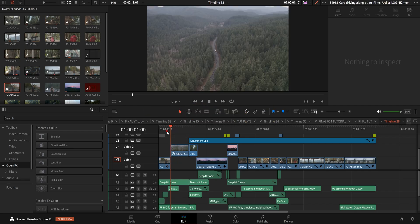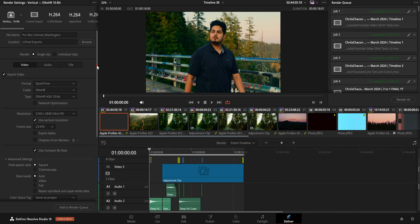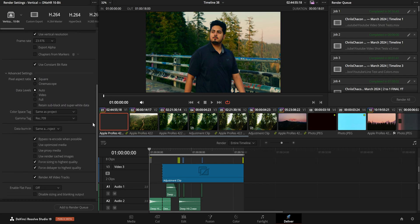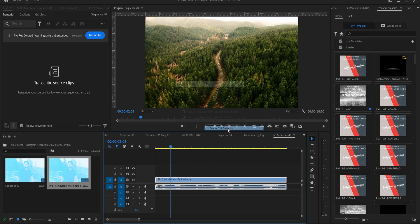Option C is my preferred method. Begin your base edit in DaVinci, perform cuts and color grading, then export a high-quality ProRes file and add final touches like motion graphics and advanced transitions in Premiere Pro, where the tools are robust and familiar. This dual software approach allows me to leverage the best of both worlds. The key is to streamline the process so that moving between them is efficient and doesn't disrupt the creative flow.